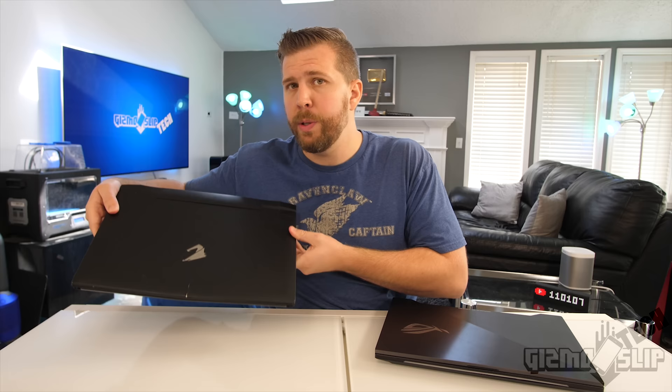Here we've got the Asus GL504 and the Aorus X5 V6, which is my laptop that I purchased two years ago. Both of these machines have GTX 1070s in them. In this video I'm going to explain how I tested both of these laptops and what you can do to troubleshoot and get yourself back up to that maximum performance threshold.